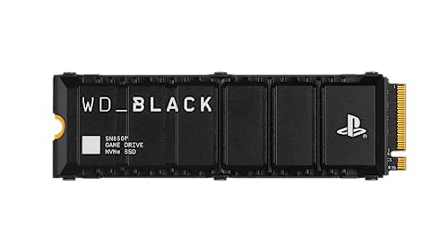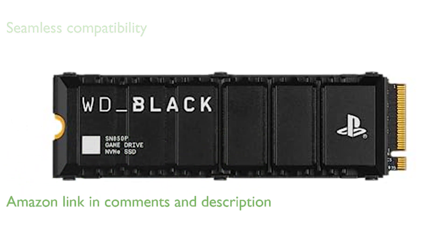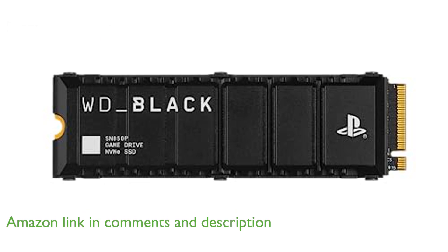The WD Black 1TB SN850P SSD is an officially licensed storage expansion specifically designed for PlayStation 5 consoles, ensuring seamless compatibility and easy installation.